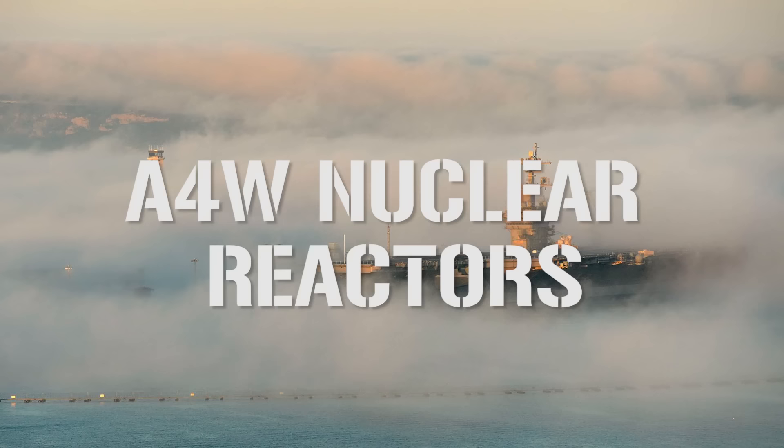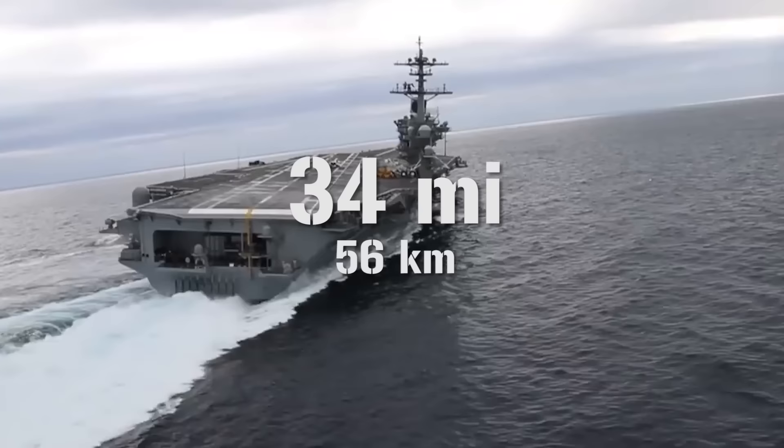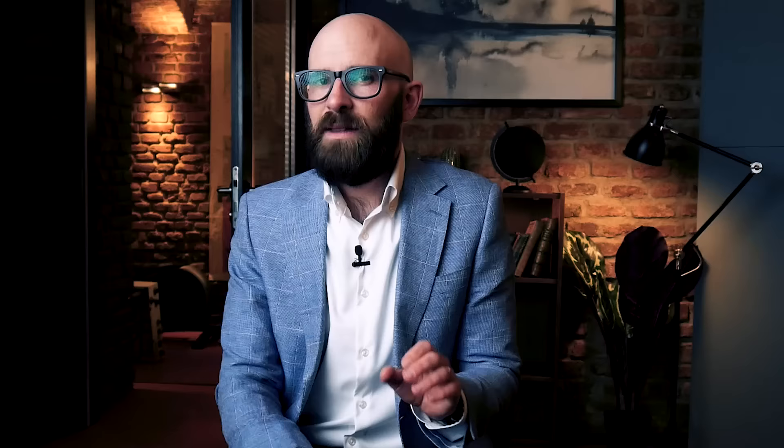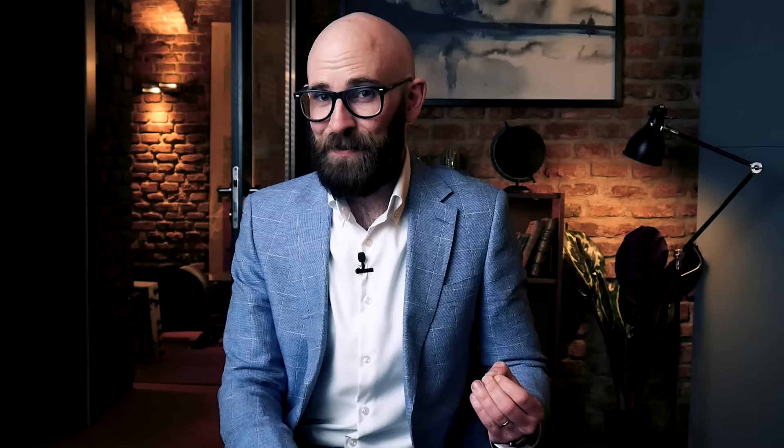The Nimitz carriers are powered by two A4W nuclear reactors, housed in separate compartments for safety. Steam from these reactors spins four propeller shafts, producing a maximum speed of just over 30 knots — that's 34 miles per hour or 56 kilometers an hour. Through nuclear fission, these reactors heat water passed through four turbines, which in turn power four bronze propellers, each with a diameter of 7.6 meters and a weight of 30 tons. The two rudders are 8.8 meters high, 6.7 meters long, and each weigh 50 tons.